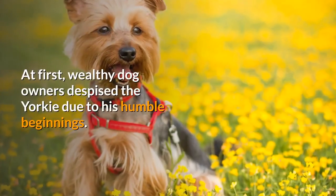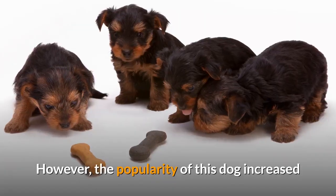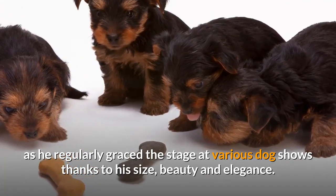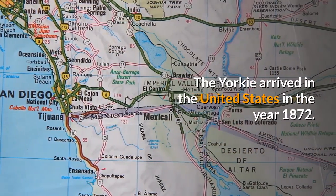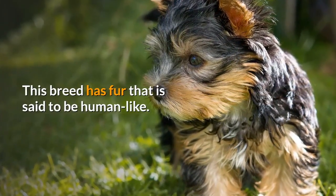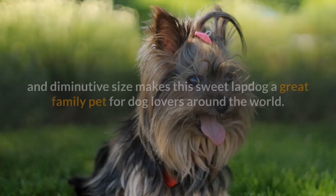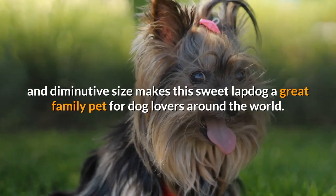At first, wealthy dog owners despised the Yorkie due to his humble beginnings. However, the popularity of this dog increased as he regularly graced the stage at various dog shows thanks to his size, beauty and elegance. The Yorkie arrived in the United States in the year 1872. This breed has fur that is said to be human-like, which is why these dogs are considered to be hypoallergenic. The combination of his charming personality and diminutive size makes this sweet lapdog a great family pet for dog lovers around the world.